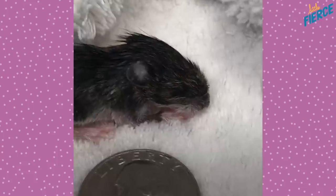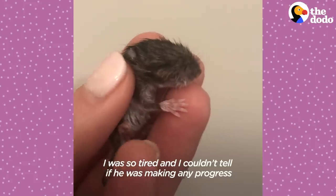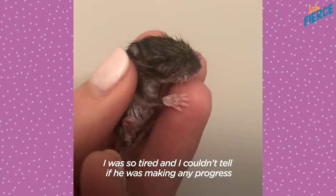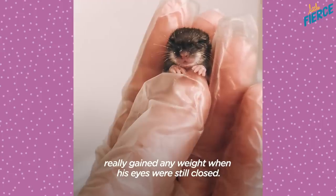You got it, little buddy. You can see his little breaths. I was so tired, and I couldn't tell if he was making any progress because at that time he hadn't really gained any weight and his eyes were still closed.